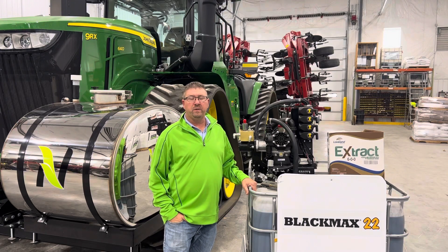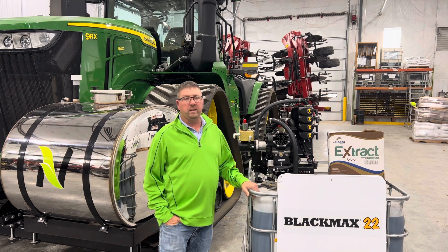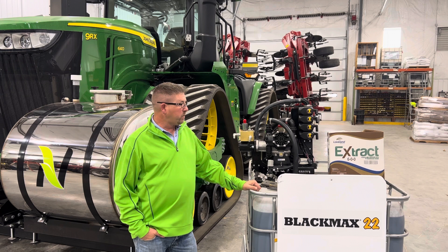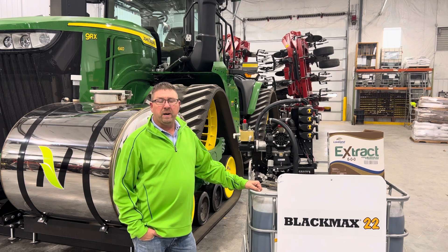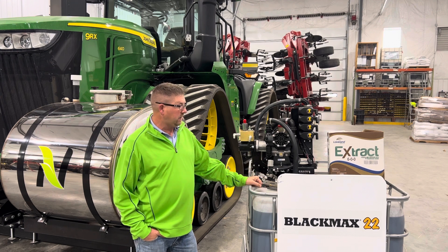Hello, I'm Shane Banfleet with Nutrient Ag Solutions, Western Illinois Division. I wanted to talk to you today about a couple of products that we've had in the market for some time and had some tremendous success with. We've launched a new application method for these products, done some research, and collected some data. I wanted to tell you a little bit about the success we've had and what we believe is driving that success.